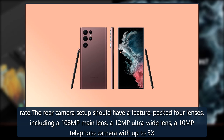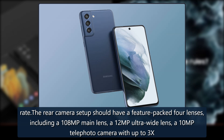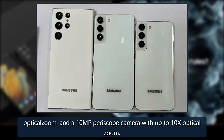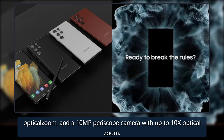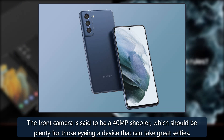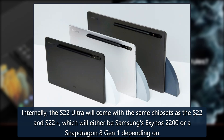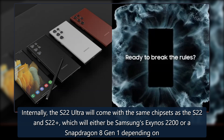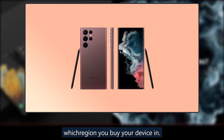The rear camera setup should feature four lenses, including a 108MP main lens, a 12MP ultra-wide lens, and a 10MP telephoto camera with up to 3x optical zoom. The front camera is said to be a 40MP shooter, which should be plenty for those eyeing a device that can take great selfies. Internally, the S22 Ultra will come with the same chipsets as the S22 and S22+, either Samsung's Exynos 2200 or a Snapdragon 8 Gen 1, depending on which region you buy your device in.